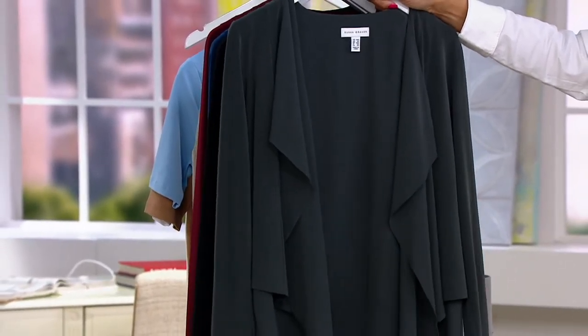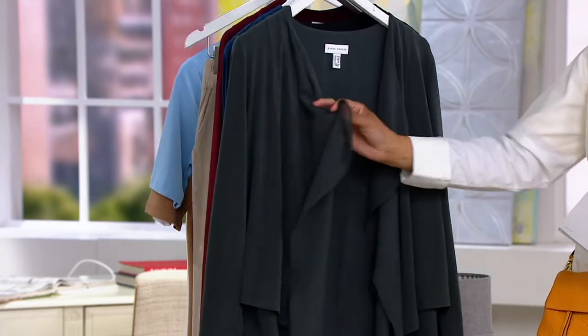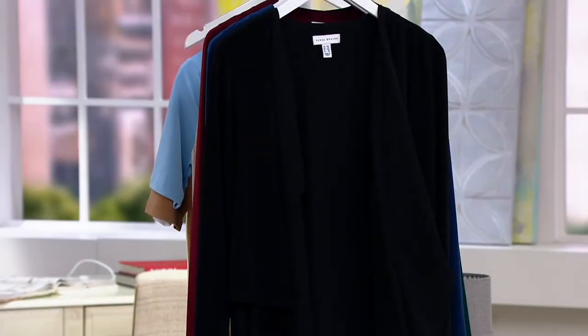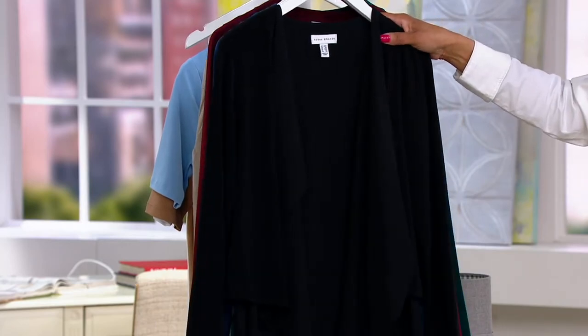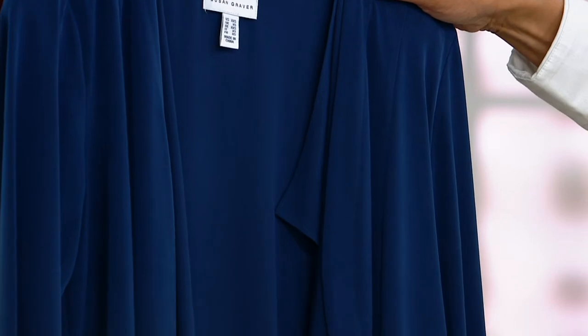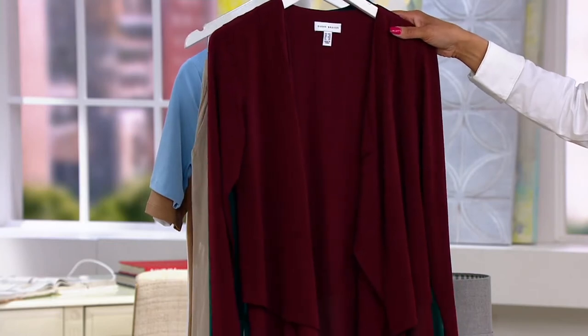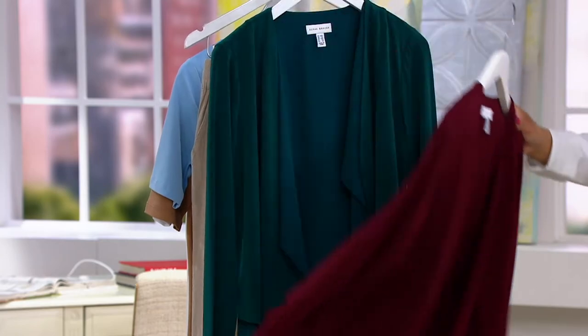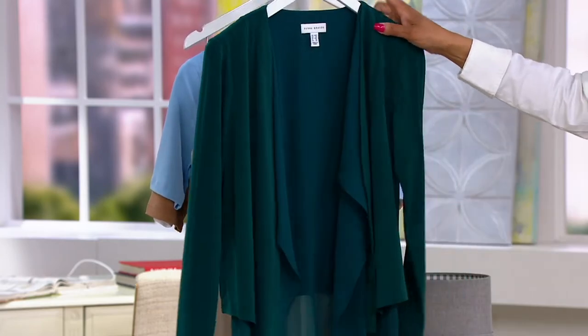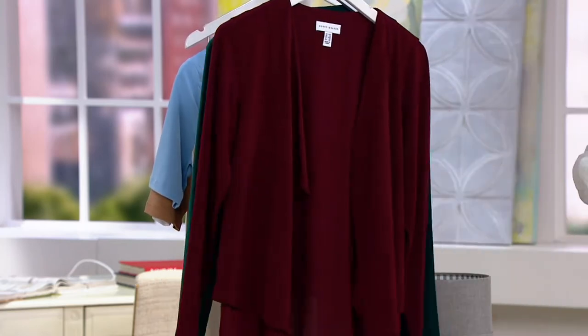First up, we've got it in Thunder Gray — a deep, smoky charcoal. I'll hold up the chiffon so you can see my hand beneath it, giving it a light, airy feel even with that depth of color. Here's the black at $36.73 — what an opportunity with the clearance price. Here's Deep Pacific, your deep blue. This color is called Rich Wine. And finally, we have it in Deep Mallard. I'm going to put the wine in front so you can see that color more easily.